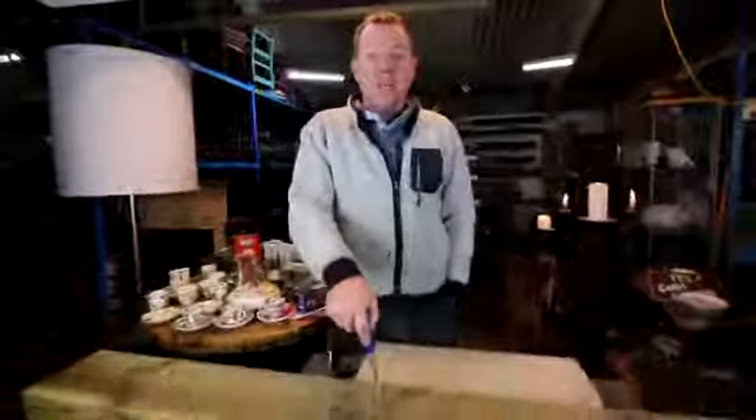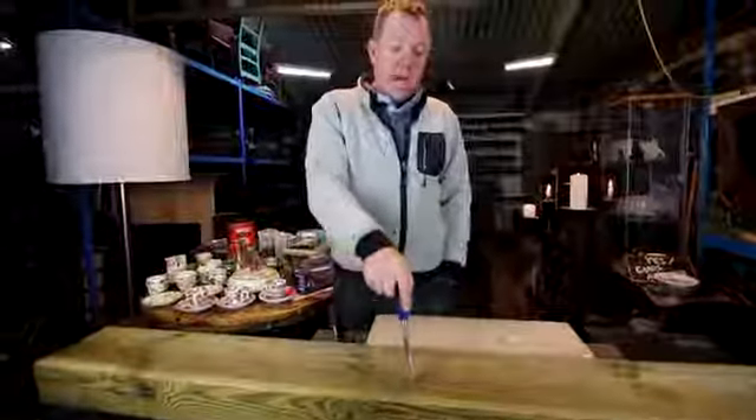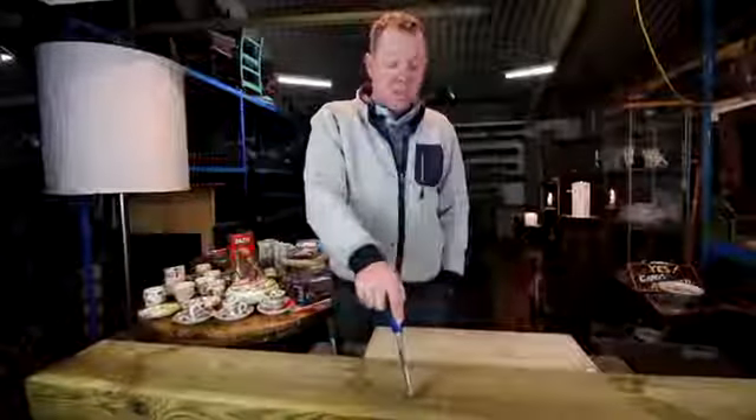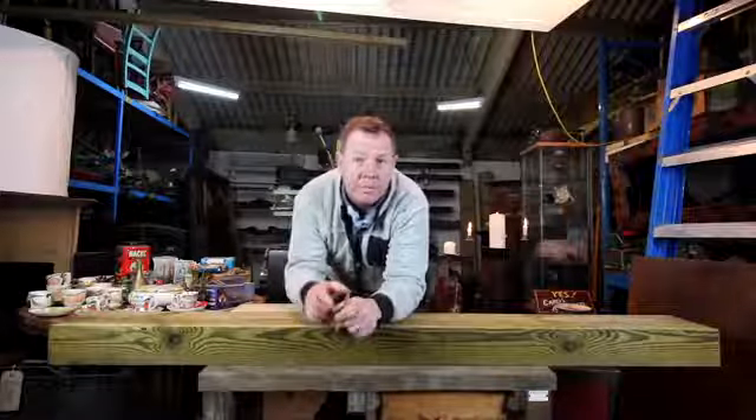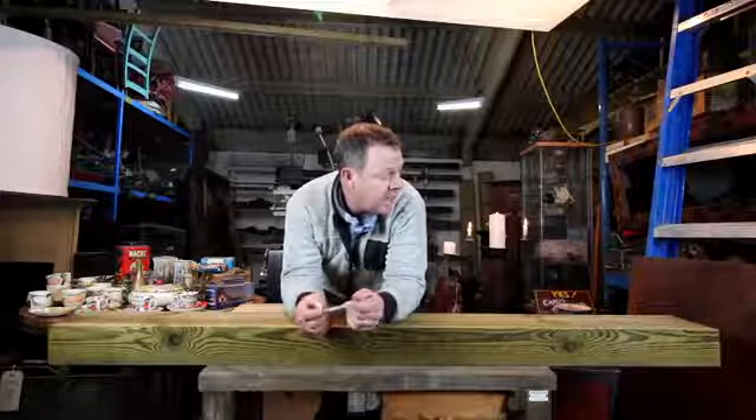Every time we get a new product in of any consequence, we'll let you know — show you why, the difference, and how much. If you're interested in these, come down. We've got 100 of them at £13 each, hopefully they'll go pretty well. The cheapest in the area, anyway.